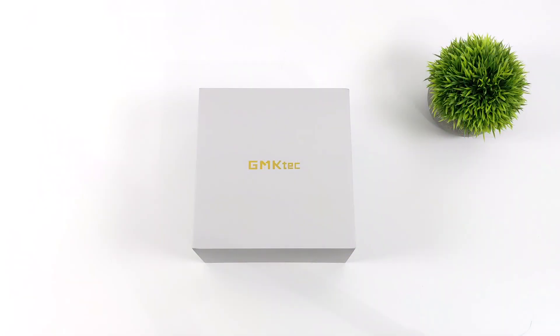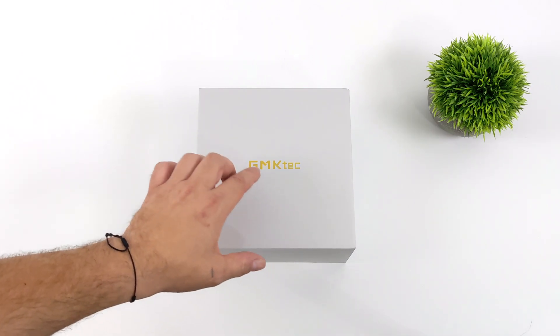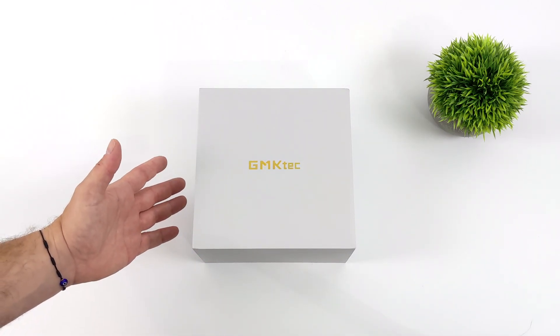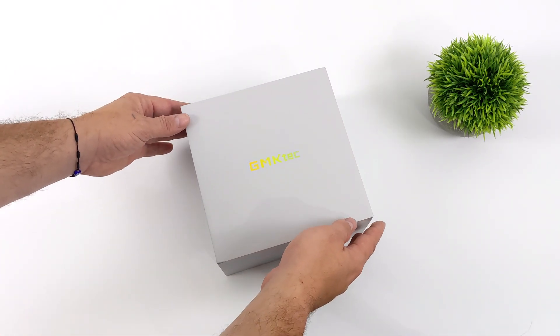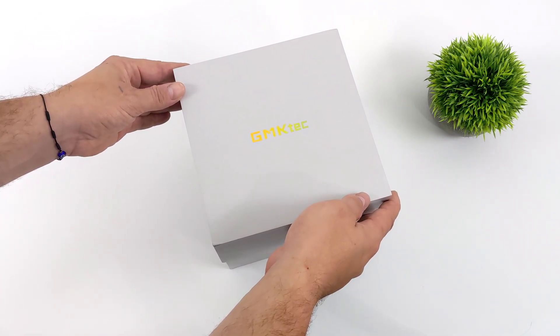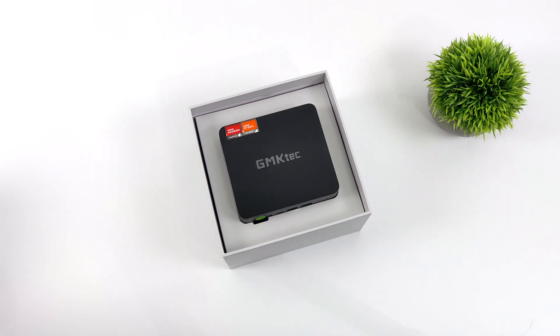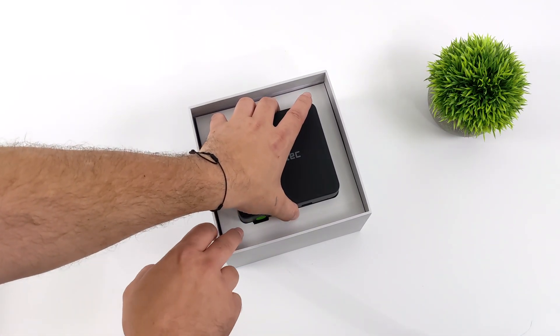Hey, what's going on everybody? It's ETA Prime back here again. Today we're going to be taking a look at the all-new GMK Tech K4. In the past, we've taken a look at a lot of these GMK Tech mini PCs, but nothing's going to compare to the performance that the K4 is going to be putting out, because this is powered by a brand new Ryzen 7000 series APU. In fact, it's the most powerful APU on the market, the Ryzen 9 7940 HS.